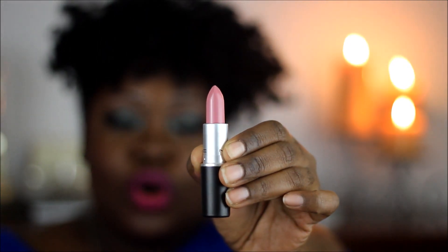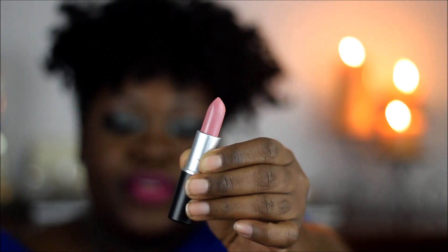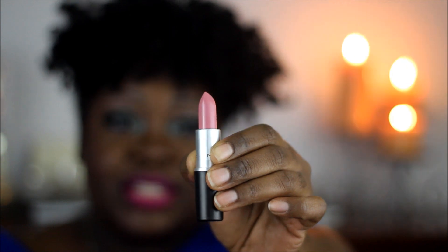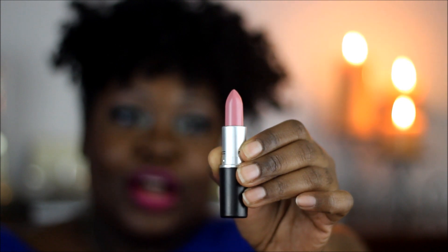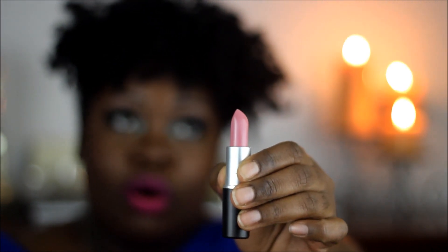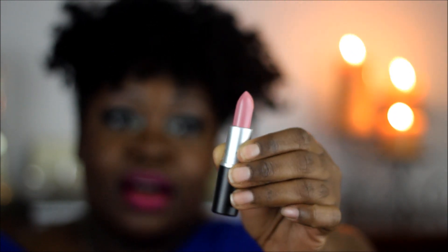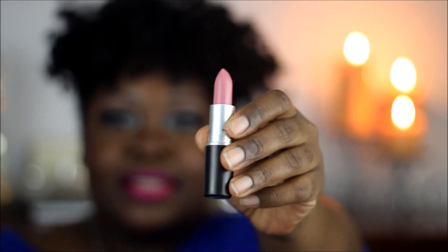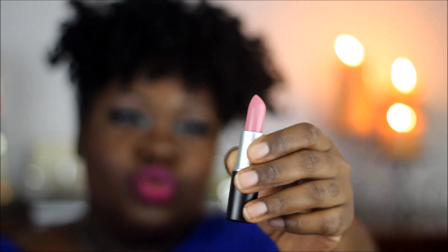This first lipstick is called Snob. I saw a few people using it — I believe Miss Creative Diva uses it a lot; I always love seeing it on her. If you guys have a chance, go over to her channel — she has beautiful makeup looks, always. I mean, she is fabulous. So you guys, this is Snob, and it has a satin finish.